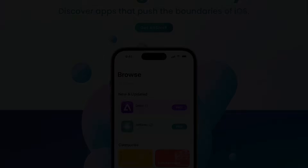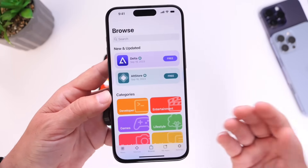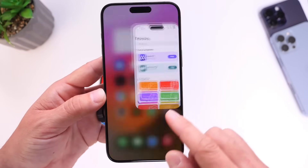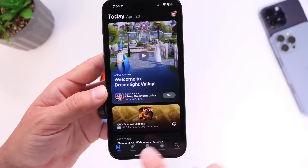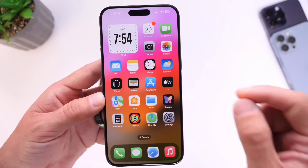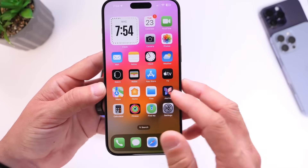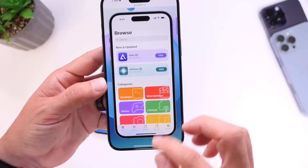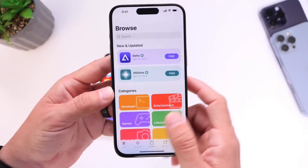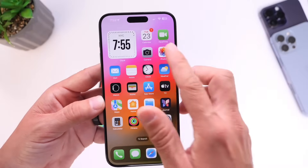My question to you is: if Apple allows third-party app stores outside of the EU worldwide — for example, here in the U.S. — would you prefer downloading apps from the AltStore, or would you prefer downloading apps directly from Apple's App Store? I think most everyday users would prefer to download apps directly from Apple's App Store, but more advanced users who like to try new things will most likely try the AltStore. I'd say at least 80% of iOS and iPad users will default back to the App Store — but that's just my thought.